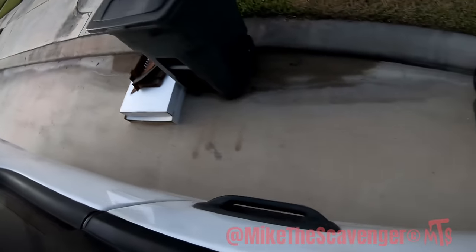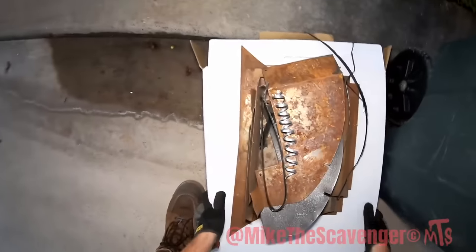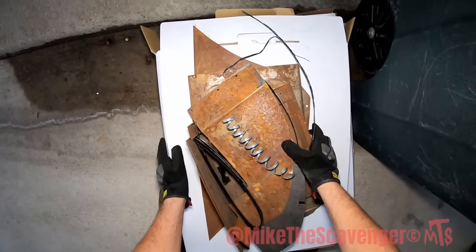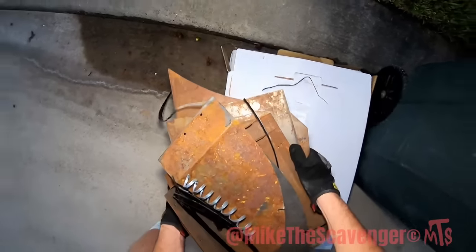There's some scraps. What do we got here this morning? Looks like somebody's been doing some artwork, huh? Metal art is cool — always cool.